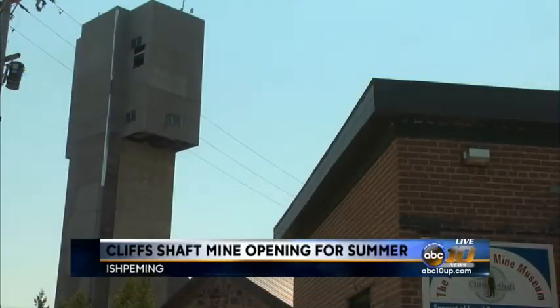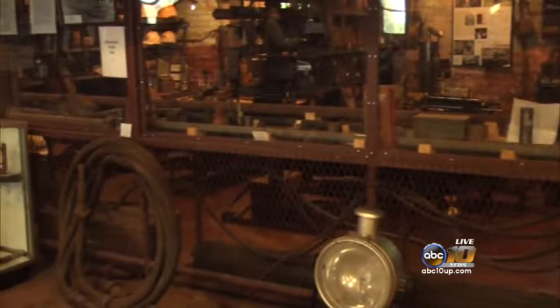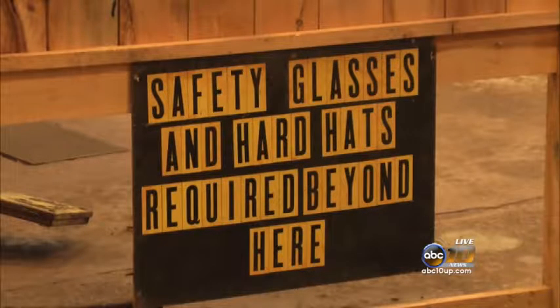Grab your hard hat and get ready to walk the tunnels that hundreds of miners once did. ABC 10's Melanie Palmer has more. The Cliff Shaft Mine Museum, located in Ishpeming, will open for the summer on June 14th. A visit to this museum isn't just any typical visit — a tour is also given of one of the original mining tunnels.